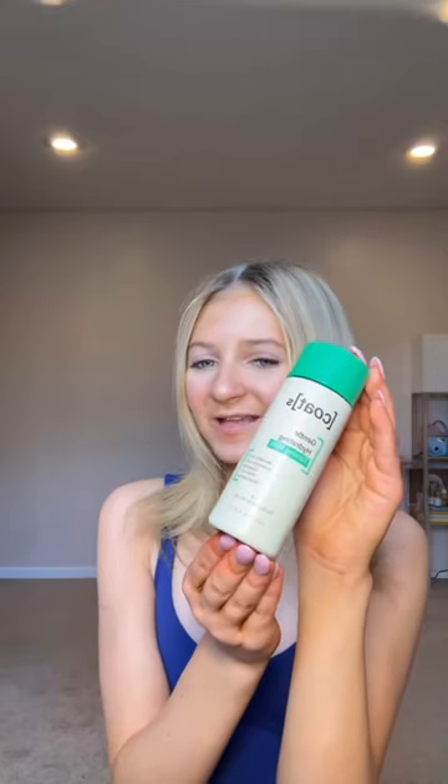Next, we have Coats. Coats sent me their gentle hydrating toner milk. Thank you so much Coats — your packaging is just so cute. I love how you implement the elements of the periodic table. That's it. Bye!